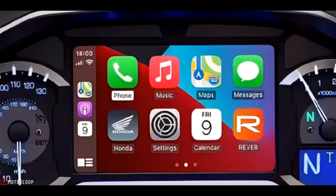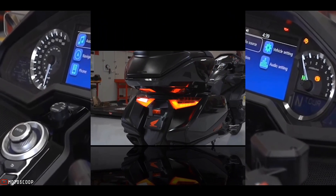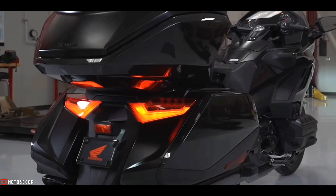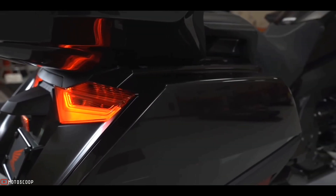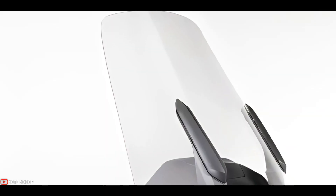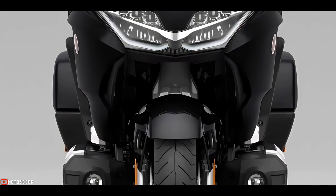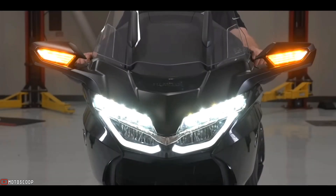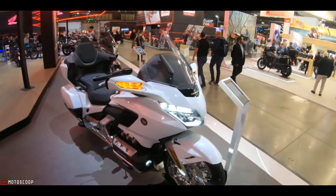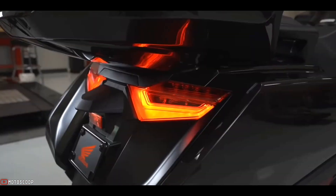Apple CarPlay integration and Android Auto capability enable customers to seamlessly enjoy application services such as music, phone calls, and messaging. The rear turn signals are all red for a clean, stylish look. An electric windscreen gives rider control over airflow through stepless adjustment for height and angle. The LED headlight incorporates a distinctive wing line.